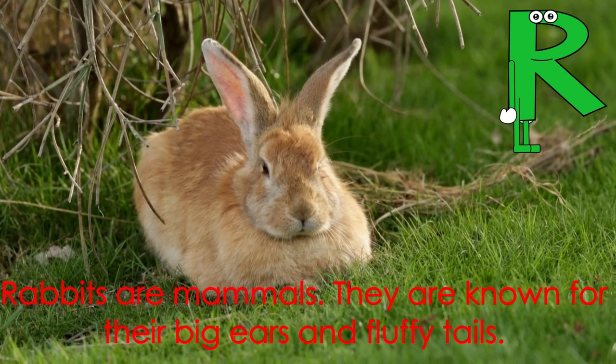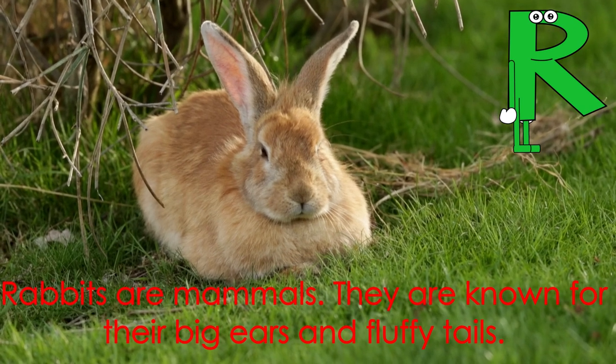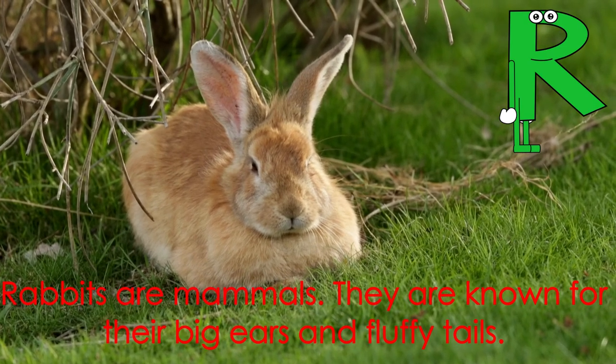Letter R starts the word rabbit. Rabbits are mammals. They are known for their big ears and fluffy tails.